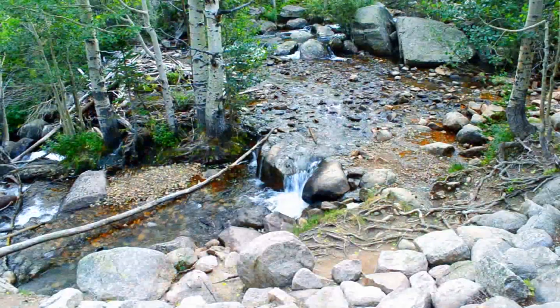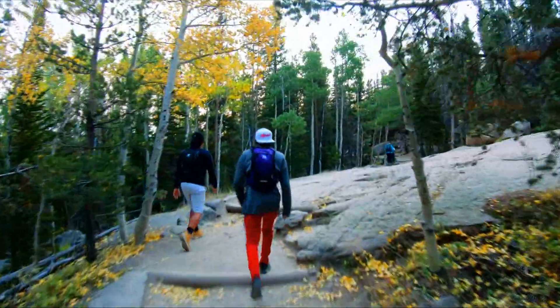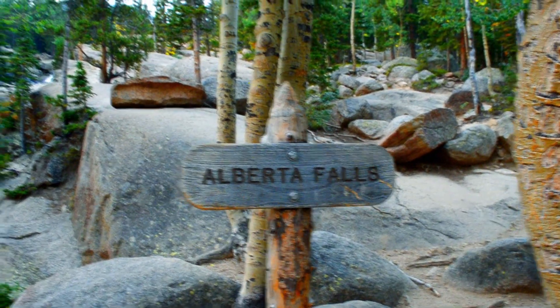Sky Pond Trail is located in Rocky Mountain National Park. It's a 10-mile out-and-back trail that's rated difficult, but nevertheless it's a popular trail as it features many beautiful scenic spots with mountain range views, waterfalls, and lakes. Our first one of these spots is just a mile into the trail at Alberta Falls.